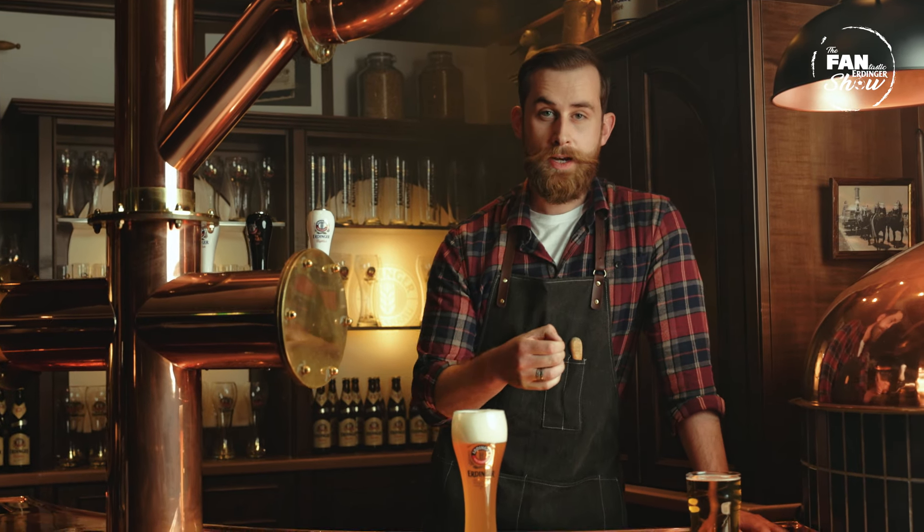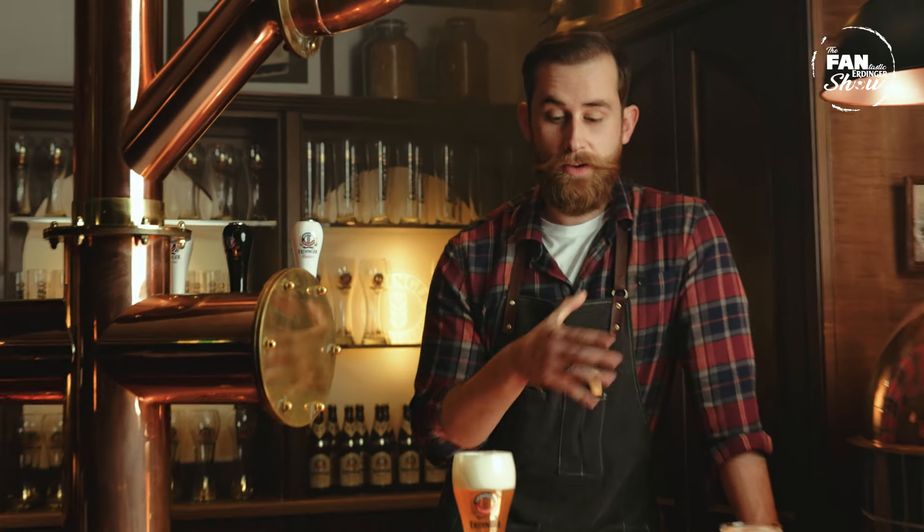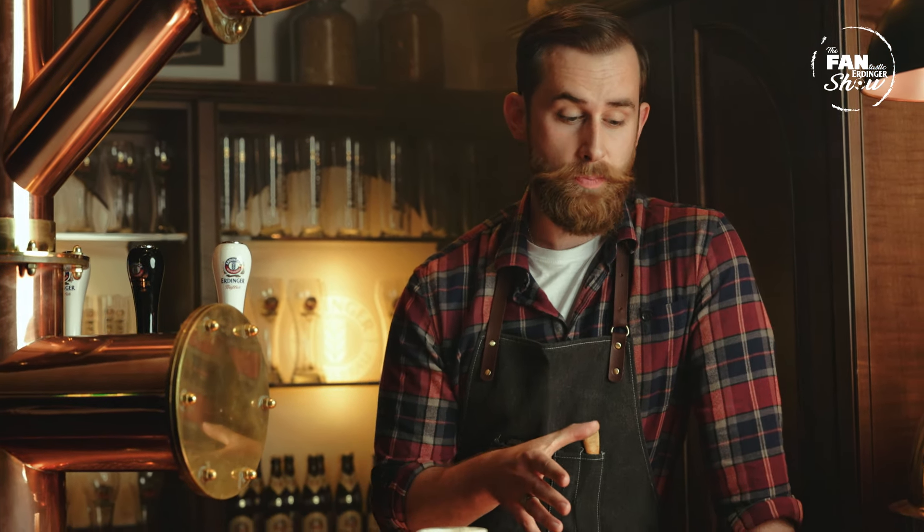Both beers have an alcohol content of about 4.5% to 5.5%. There's a definite difference in taste and mouthfeel — they're both beers, but they're obviously very different.